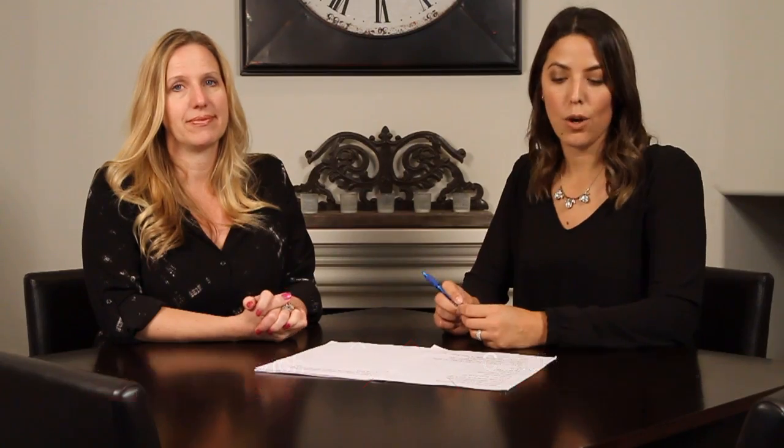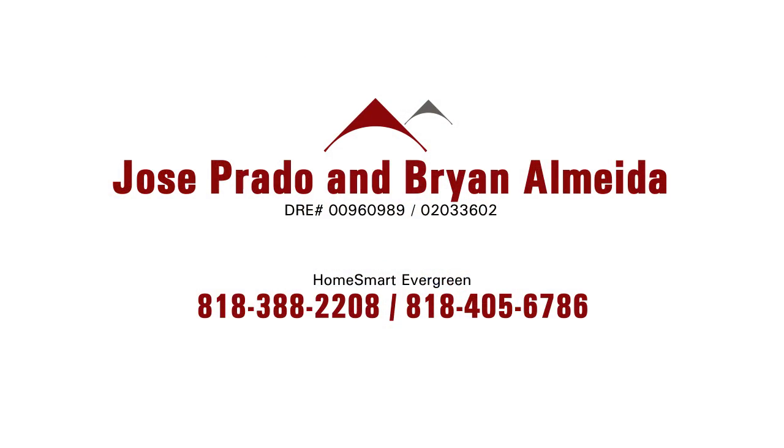Make sure to contact Jose Prado and Brian Alameda of HomeSmart Evergreen to see this property.